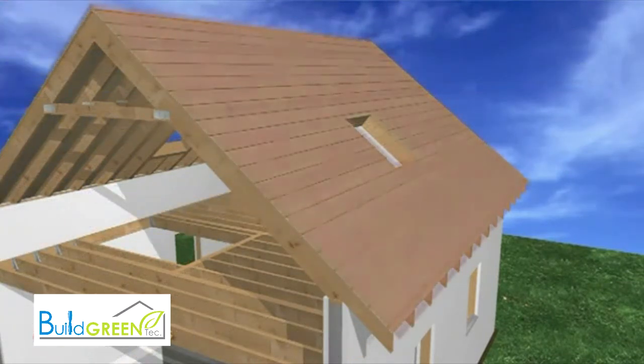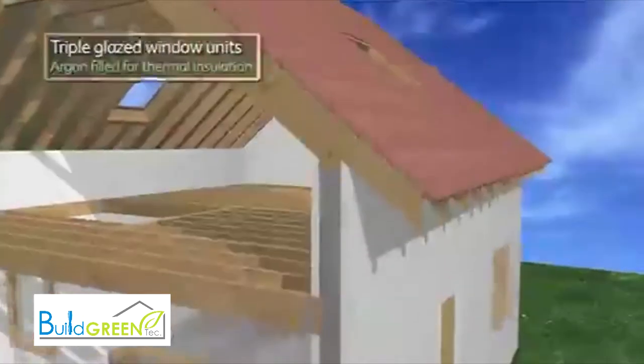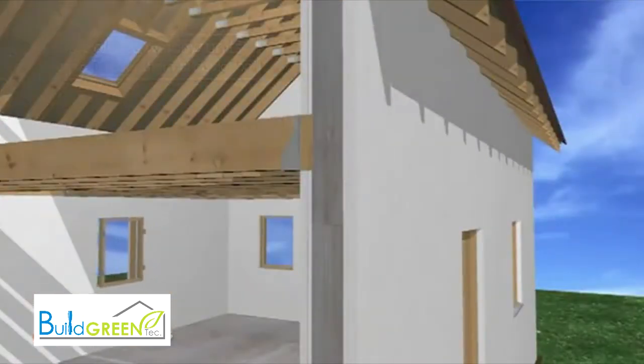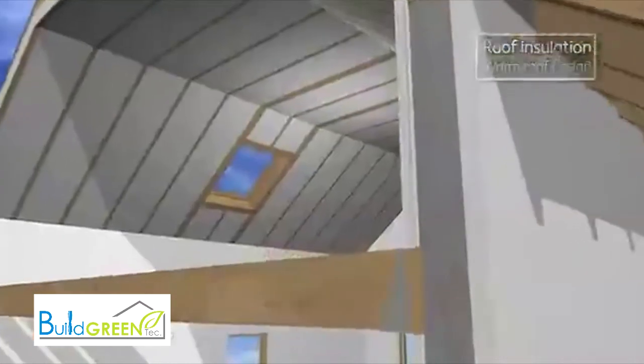There is also total freedom of choice when selecting windows and doors. For low or passive energy designs, triple-glazed gas-filled units are a popular choice, and when combined with high levels of roof insulation, any level of the code for sustainable homes can be complied with.